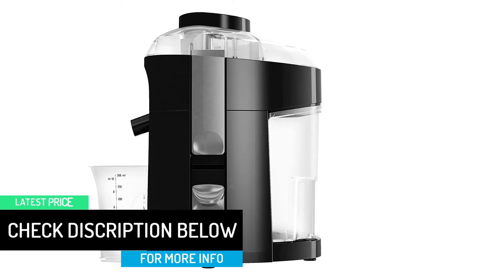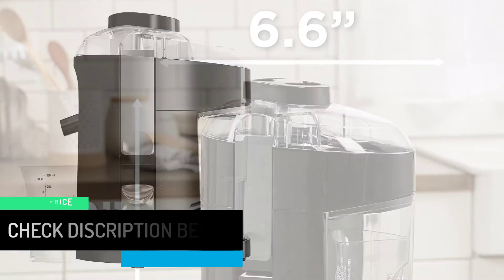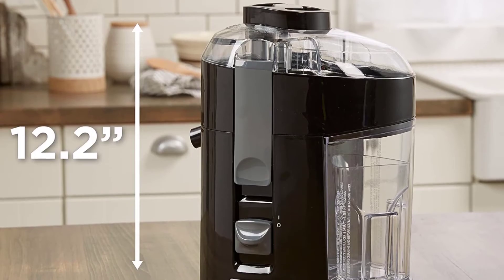While the overall effect is not underpowered, we would advise against this juicer if you plan to do a great deal of food processing on a regular basis. For lighter users, there should be no problem.